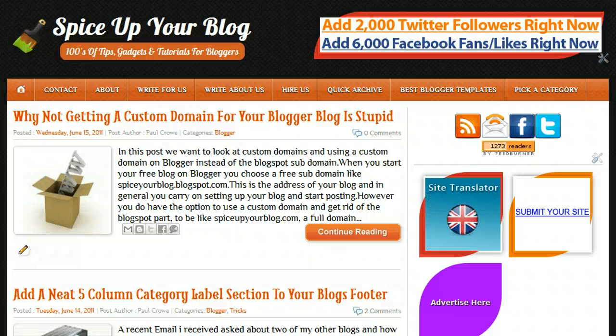Hi, welcome to the video. I'm Paul Crowe and we're here on spiceupyourblog.com and we're going to look at in this video setting up a custom domain for your blog on blogger.com.